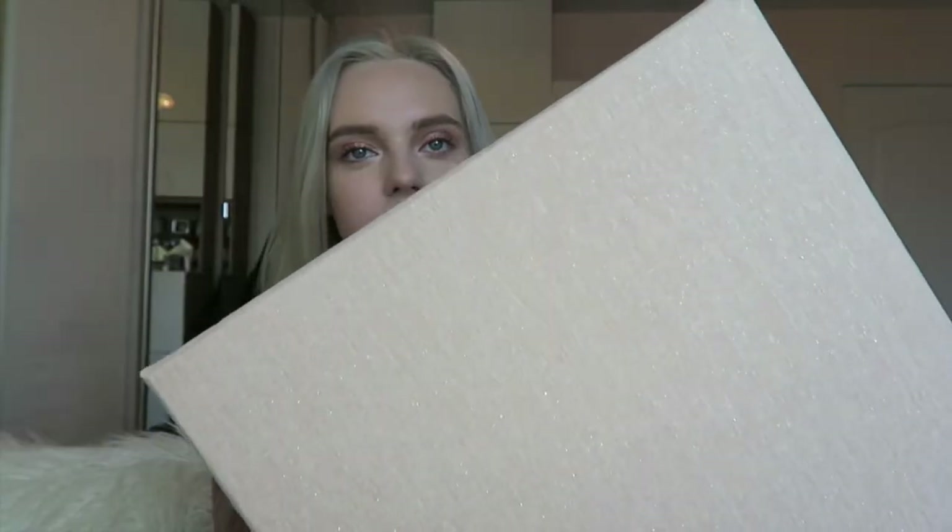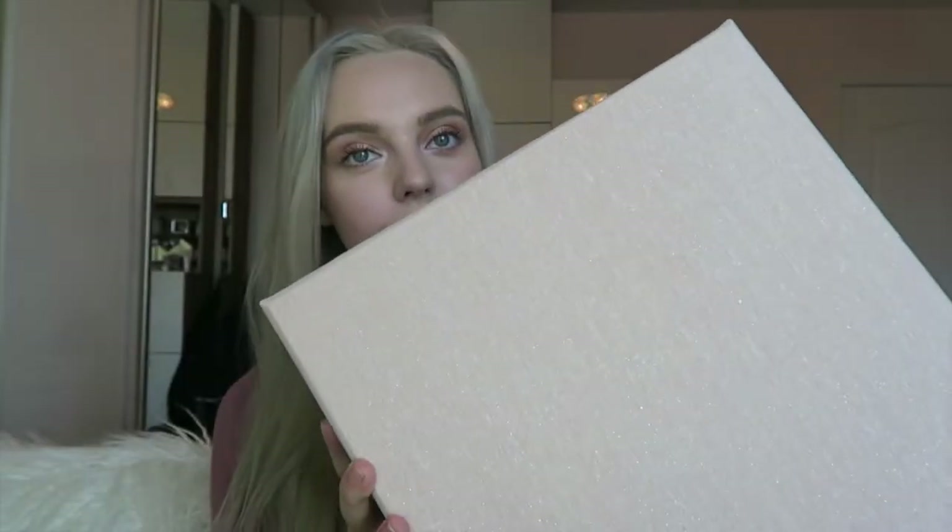It's super sparkly — I wish you could tell on camera, but it really doesn't look sparkly on camera. The inside is just gray and it's a nice big storage box. It's called the Large Storage Box by Nicole Miller Home and it was $12. I feel like this will be really useful in my room. It's super sparkly and pink and I love it.